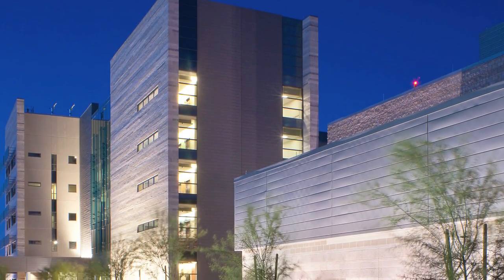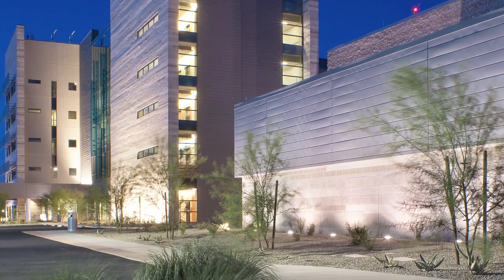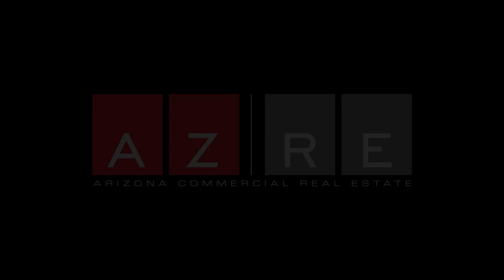When the facility opens, it's going to be a testament to all the hard work and effort that was put in by all members — not just McCarthy, but all members from our subcontracting community to our design and engineering partners, and also the Banner Health design and construction teams.